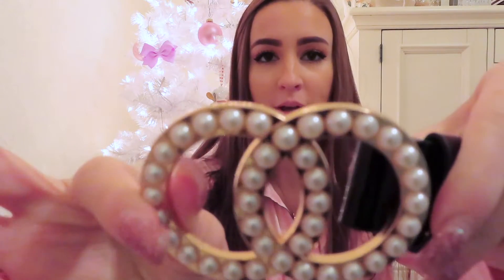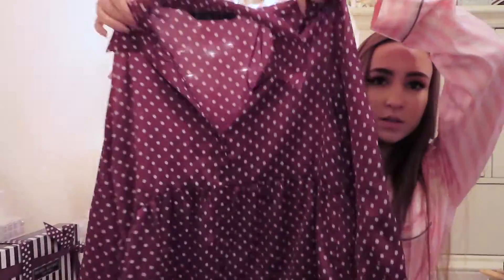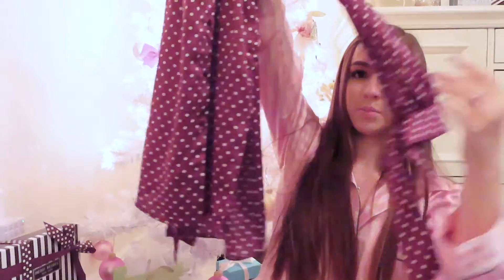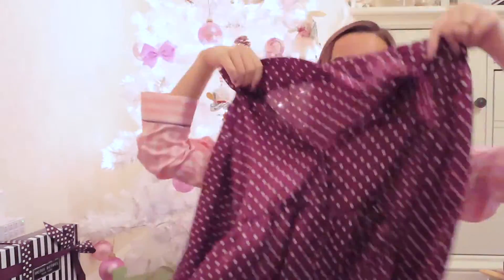The next thing I got was from Tanner — he got me this really cute little pearl belt. If you saw on my Instagram, I was wearing this with my Christmas dress. And the dress I wore it with is actually this dress I also got — it's almost like a long shirt but it's a dress, it ties on the sleeves, and it's polka dot. It's just super cute, like a little baby doll dress.